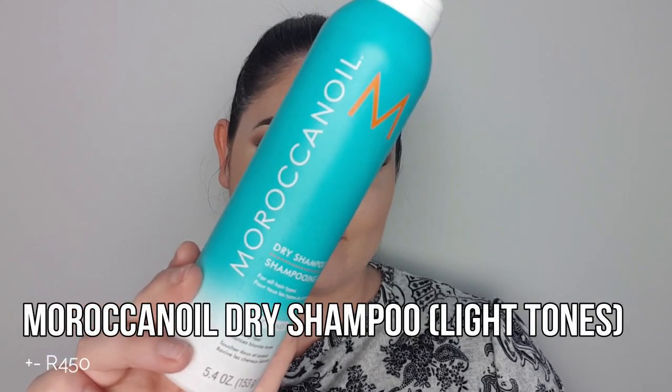Empty number five is from Moroccan Oil and it is their dry shampoo for light-toned hair. Just like every other Moroccan Oil product, this dry shampoo is infused with argan oil. It is a little bit on the pricier side for a dry shampoo, but it absorbs oil, buildup, and odor and leaves the hair instantly refreshed and clean — which it does. I really liked how it neutralizes odors. Would I repurchase it? Maybe in the future, but if you're looking for a really nice bougie dry shampoo, go ahead and try this one — it smells amazing.